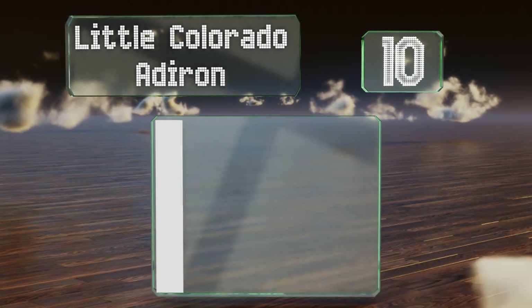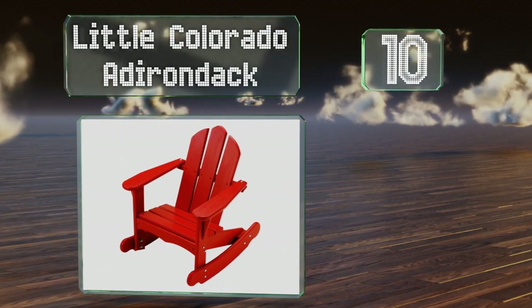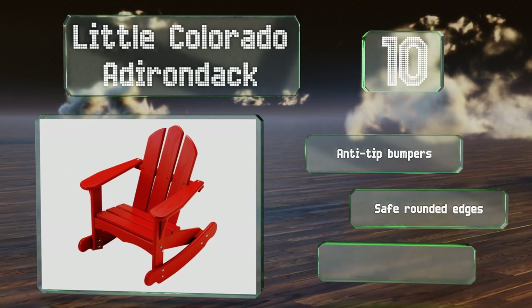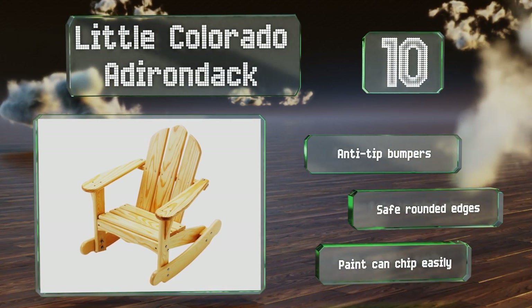Starting off our list at number 10, the Little Colorado Adirondack will make a great addition to your outdoor furniture, so your little one can enjoy relaxing on the porch alongside you. It's available in three colors or there's an unfinished option if you prefer a more natural look. It comes with anti-tip bumpers and safe rounded edges, however the paint can chip easily.